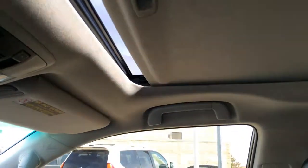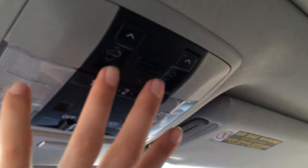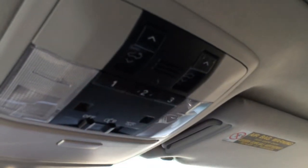Adjustable headrests. Power tilted sliding moonroof with sunshade. Dual vanity mirrors which are illuminated, and you have your side visors that come out. Controls for your moonroof are right here. You have three different garage door openers. Sunglass holder with the mirror on it. And then you have your auto dimming rear view mirror.